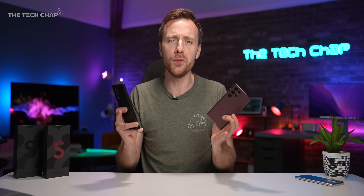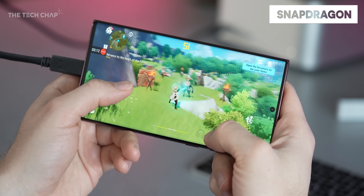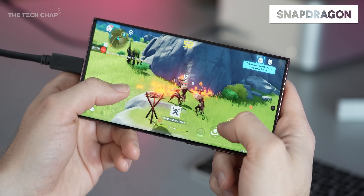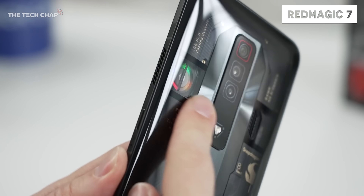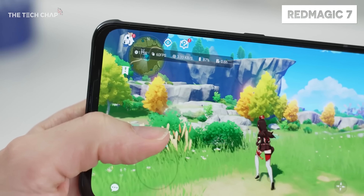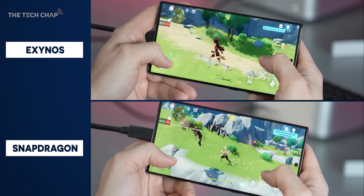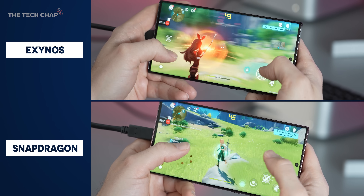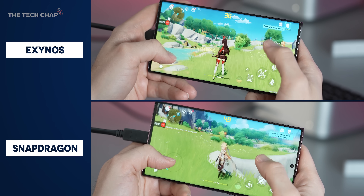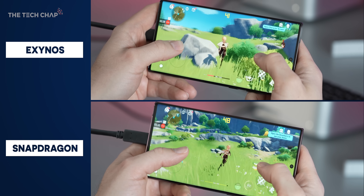How does this translate to games? Firing up Genshin Impact with everything maxed out, neither phone could hit a stable 60 fps consistently. As a side note, only the Red Magic 7 with its Snapdragon 8 Gen 1 and an active cooling fan could keep throttling at bay. Both phones are dropping frames, but the Snapdragon was noticeably smoother for the first five minutes or so until it heated up, whereas the Exynos started to dip almost immediately and never hit the 60 fps mark again.